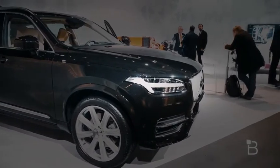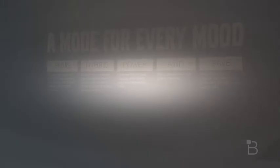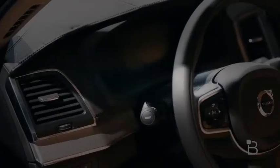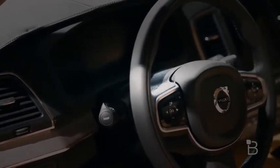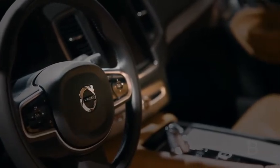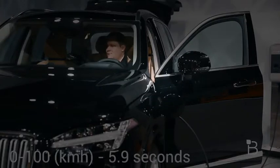The Volvo XC90 has three modes: pure, hybrid, and power. The pure mode is all-electric and gives about 40 kilometers of range. The hybrid mode features a 320-horsepower engine in addition to an 82-horsepower electric motor, which Volvo says will give you the best performance. Finally, there's a power mode that gives priority on performance and response, with 0 to 100 in about 5.9 seconds.